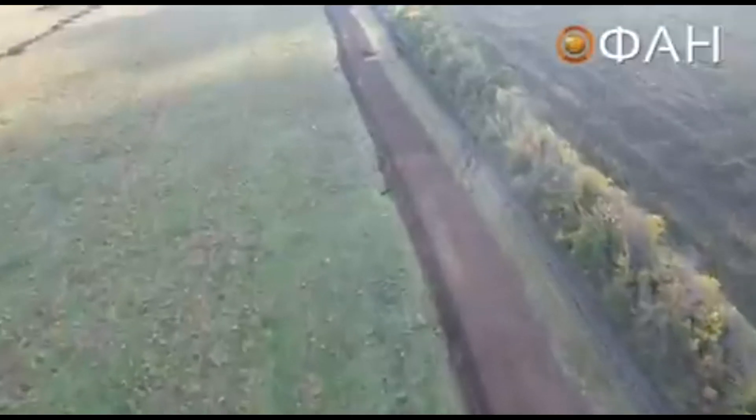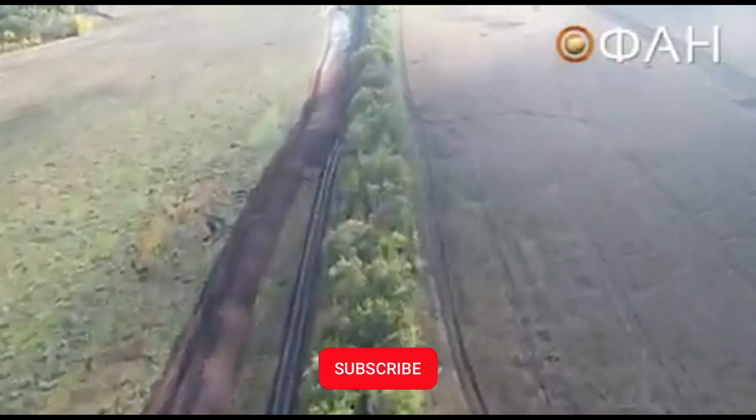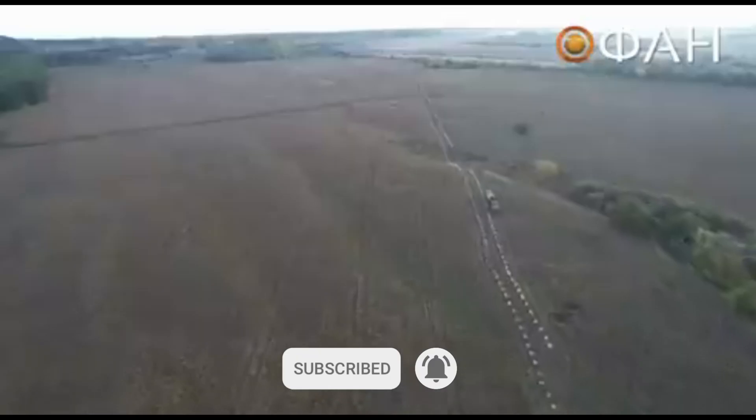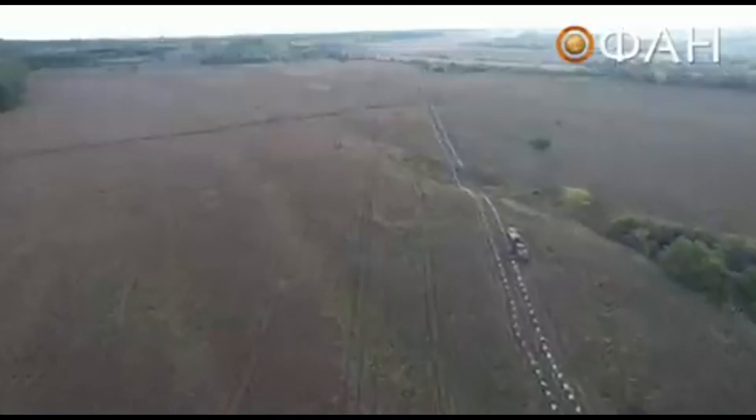Russia is digging in at almost all the front lines, only pushing hard at Bakhmut, creating trenches and putting out massive amounts of dragon teeth.